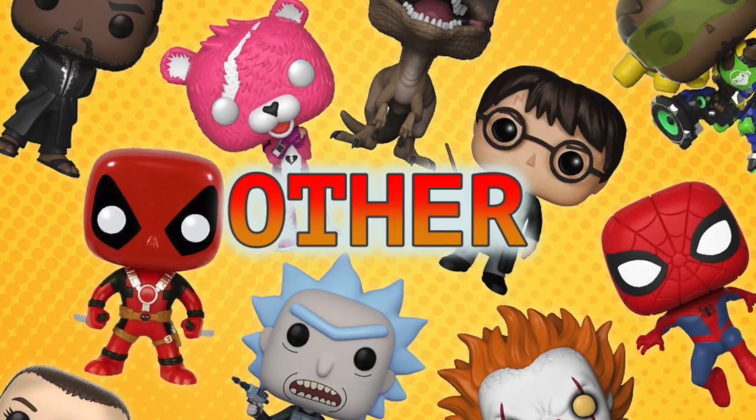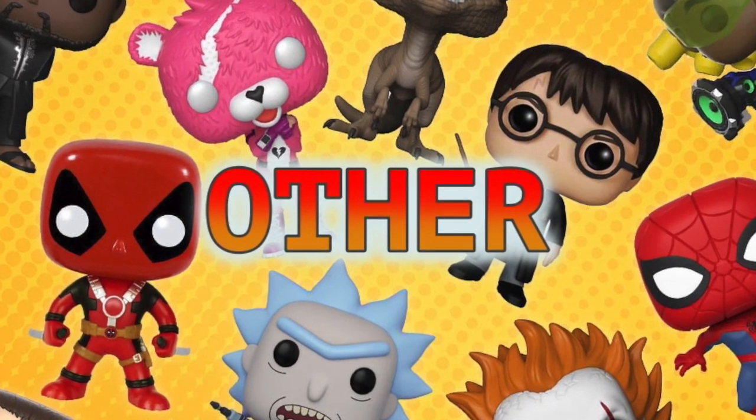Now we're going to head into the other category, which should be pretty exciting. The first pop in the other category is the Flocked Barnes & Noble exclusive Timon — this was another one of those impulse buys. He's pretty cute though; it's the only Flocked pop I own. I'd love to get the Flocked Sully pop from Monsters, Inc. Also remaining in The Lion King — the cartoon version — we have Rafiki with Simba, the Hot Topic exclusive diamond collection pop. I really, really like this pop. Nice and glittery.